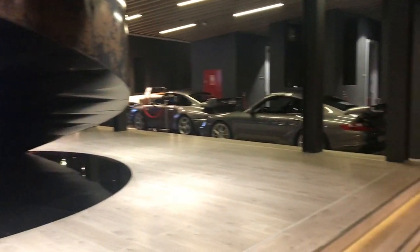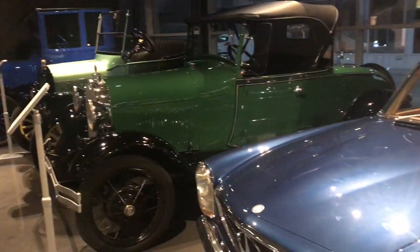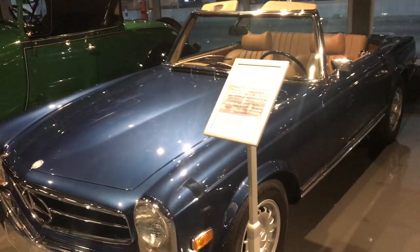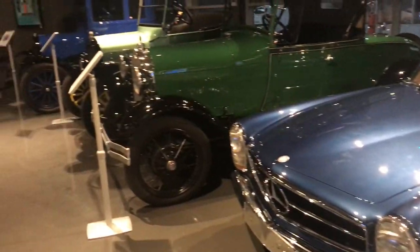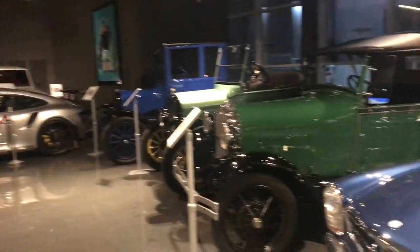So we are in Dubai and here we go. This is maybe one of the biggest collections of classic cars. This one here is not a classic car, but anyway.